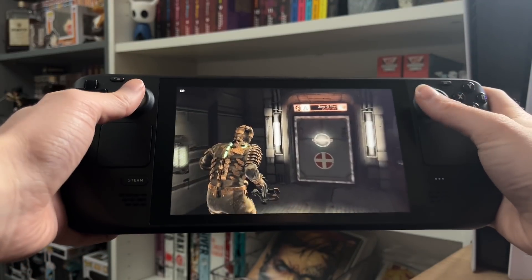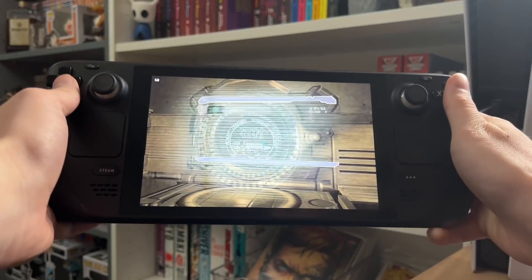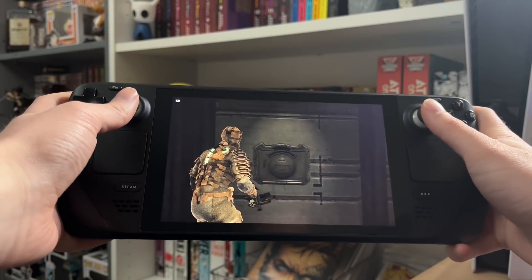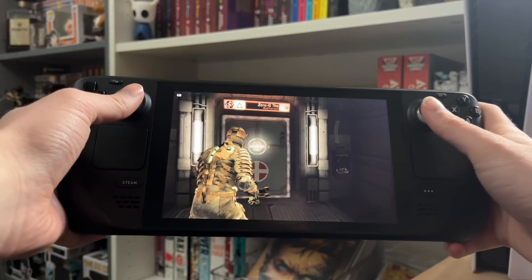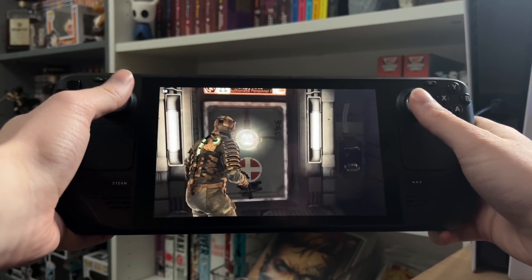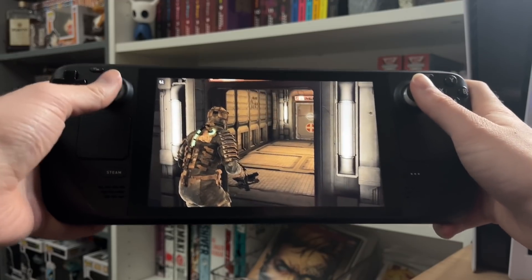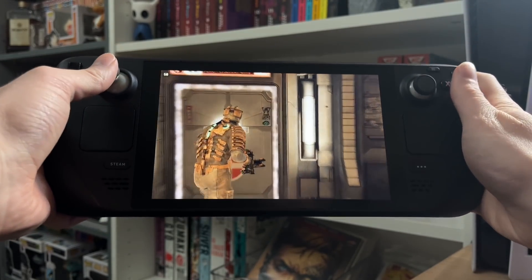Obviously with newer games you'd be getting less battery life because of how hard they are to run. There are benchmarks of people playing Control and from 100 to zero they were getting like an hour and 40 minutes, which isn't terrible, but if you limited it to 30fps you'd get like an extra hour on top of that. There are always ways of getting around battery life and making it longer — just depends how much of a sacrifice you want to make on gameplay.